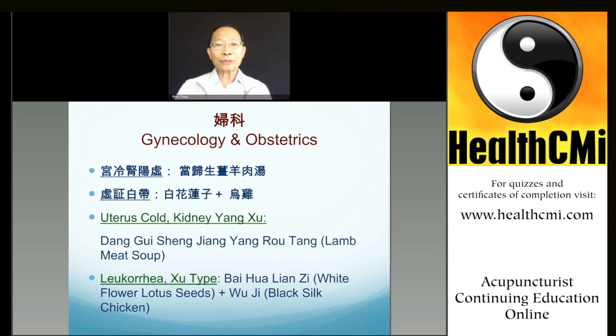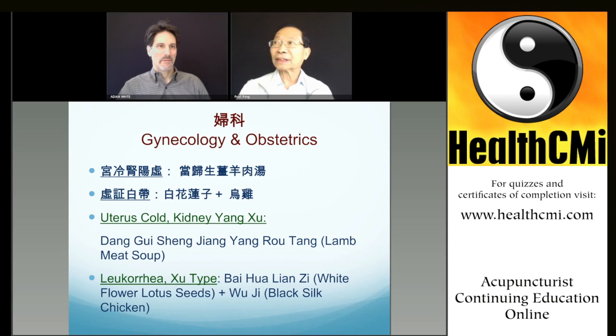When we say lamb meat, it should actually belong to goat — goat meat. Why? Because of the character. The slide says 'lamb meat,' but actually that's not exactly accurate. Because the lamb meat you find in the supermarket is very soft and easy to barbecue, but it's not that strongly tonifying yang. Also, because they have more fat, it's not the best quality meat.